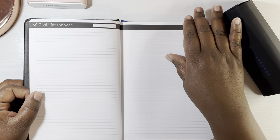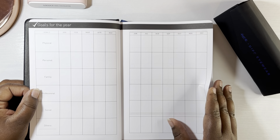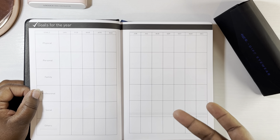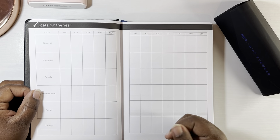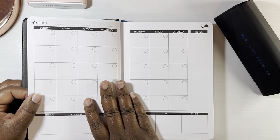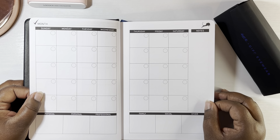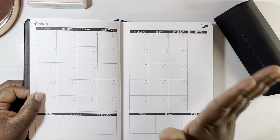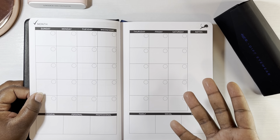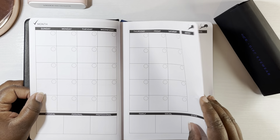The next page is goals for the year, and when you open the following page it also says goals for the year with a guide for January through December — physical growth, personal, family, etc. Then here we are at the monthly calendar page. It's undated, so you can start whenever you want — August, April, whatever you'd like. It's a six-month planner, or you can just pick and choose.